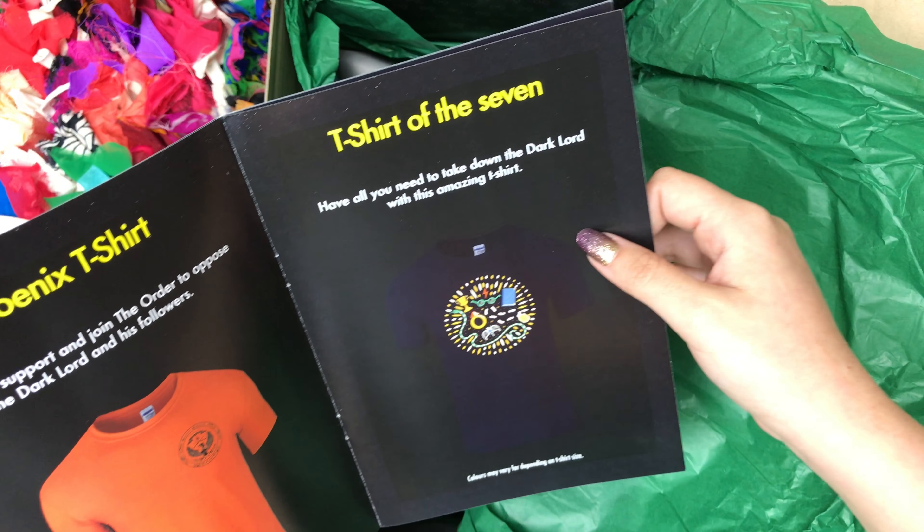That's it. My favorite shirts in both of these boxes are the classic Harry shirt and I believe this one — I like the color a lot. I love that whole burgundy, or maroon, sort of color. That's it. I hope you enjoyed this video. Comment down below and let me know what your favorite t-shirts were. Thanks for watching.